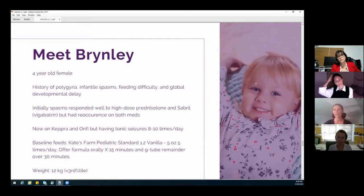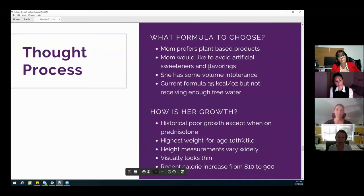She's on Keppra and Onfi, having eight to ten seizures a day. At baseline, she was actually on Kate's Farm Pediatric Standard, and her weight was not very good — it was below the third percentile. When I talked to mom, she was adamant she wanted a plant-based product, no artificial sweeteners, and no flavor.